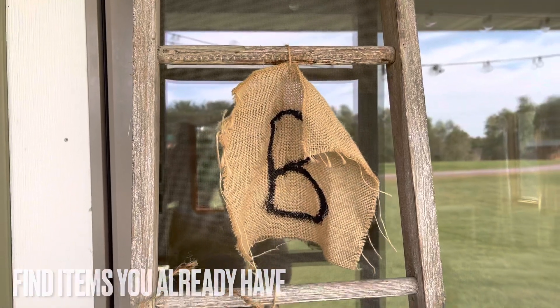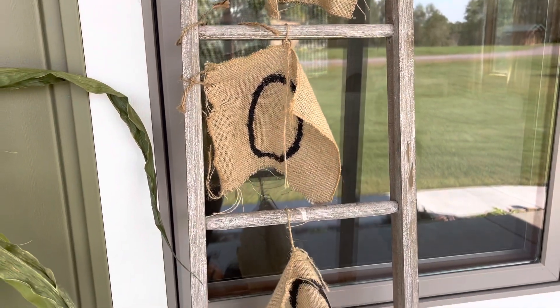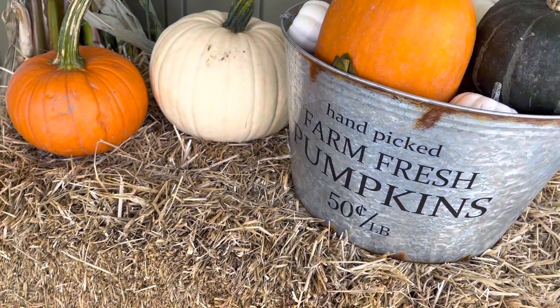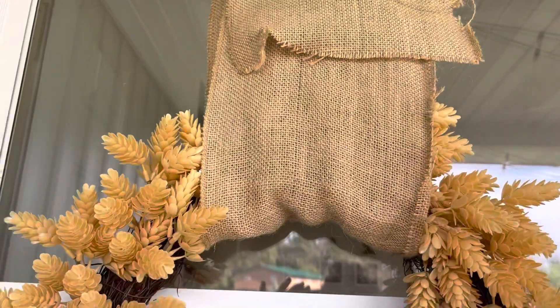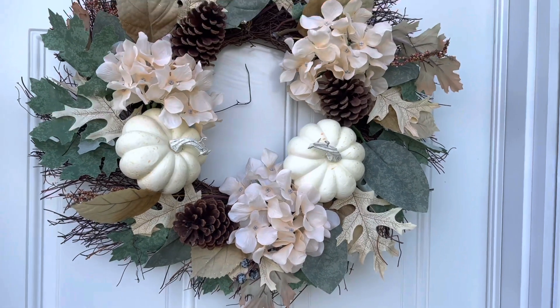One way to do that is by finding items in your home that you already have. For example, I have this blanket ladder here — it was actually used in our bedroom but we weren't really using it, and when I saw a Pinterest board with a blanket ladder outside I absolutely loved the idea. It's completely different, I've never seen it before, and it gives some height and dimension in the back. Another thing I had in my house was this tin bucket pumpkin sign — I love the different varieties of colors, the metal in contrast with the oranges and the whites, it looks very pretty. I also have these wreaths: a yellow one with a beautiful pop of color and a more neutral one, and I really like how they look.